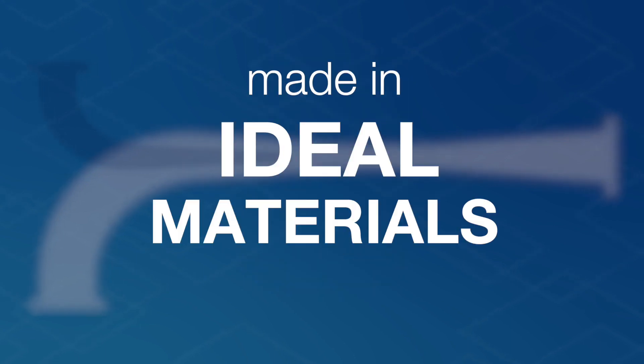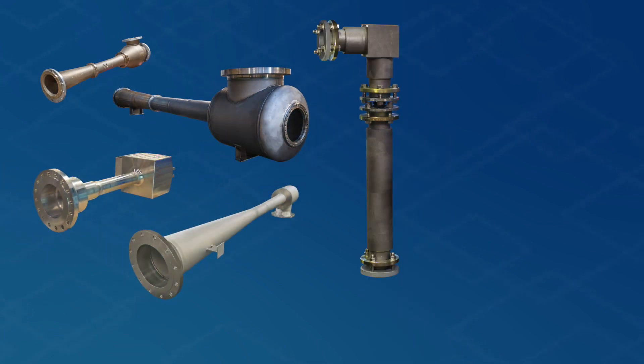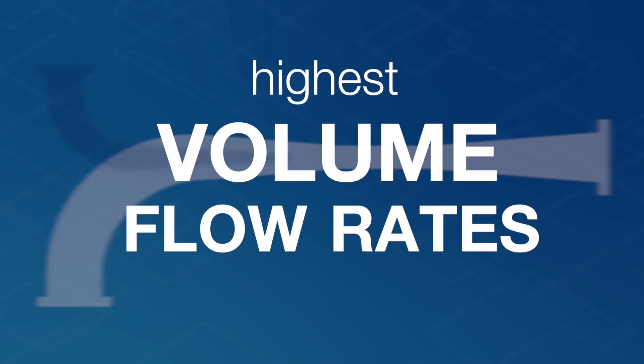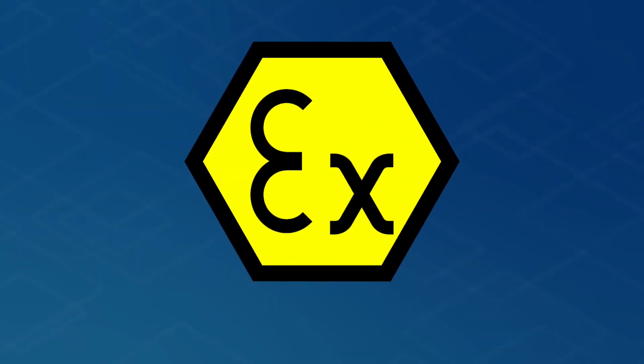Number five: jet ejectors can be made in ideal materials for any application — various metals, non-metallic materials like graphite, ceramics, or glass, and virtually all types of plastic. Number six: of all vacuum pumps, jet ejectors offer the highest volume flow rates. Number seven: they also provide a high degree of safety in all respects. For example, they can be used unrestrictedly in explosive zones and entail no cavitation risk.